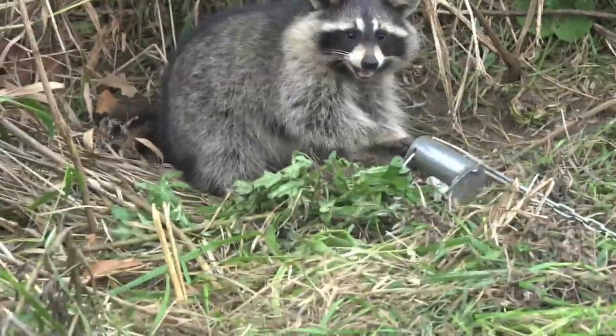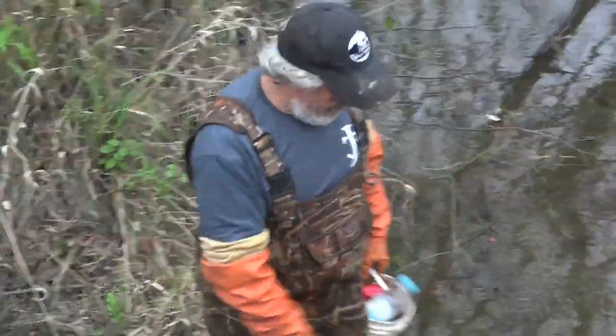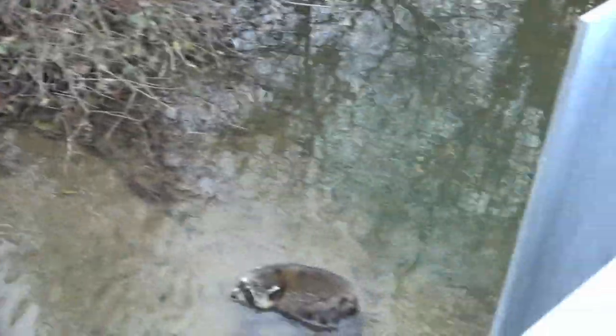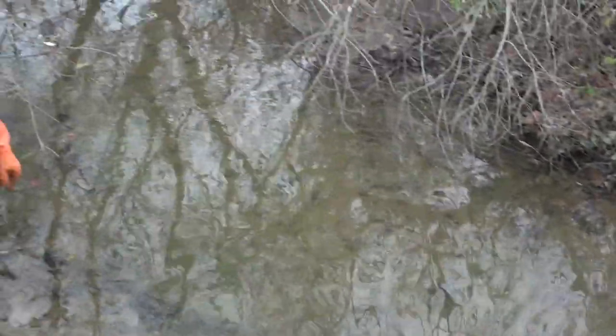Dog proof there, dog proof there. Let me just punch in a pocket set real quick. The pocket set took a raccoon — that's a one and a half eliminator again from Wolf Creek Products. Awesome trap, land and water.